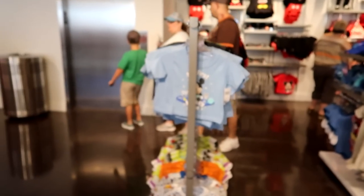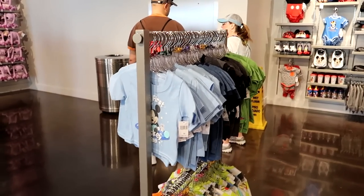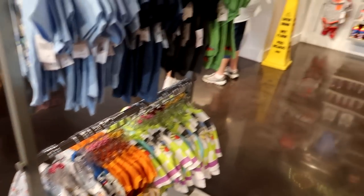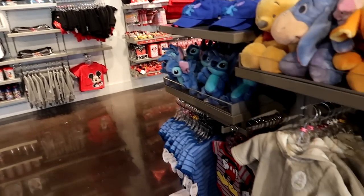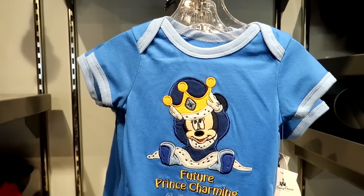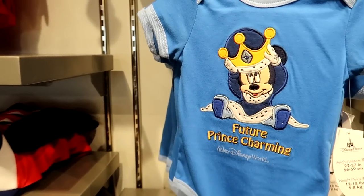As we walked in, they did explain that this is mostly a women's and girls store. However, there is a very small selection of boys and it's all in infant and toddler — basically one rack of t-shirts and onesies and some Mickey and Stitch stuff on the back wall. However, there is an adorable 'Future Prince Charming' onesie in infant size for $19.95.